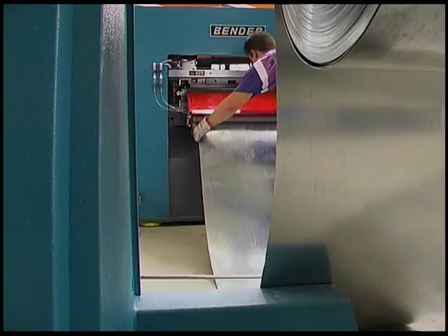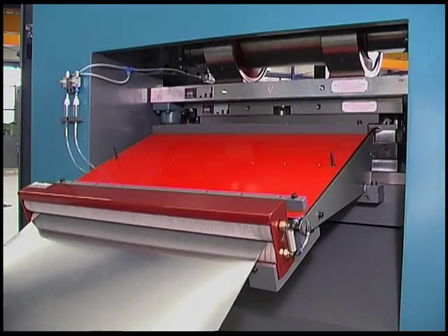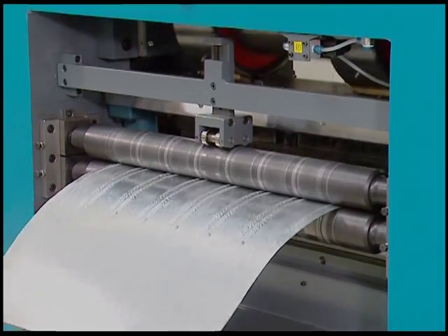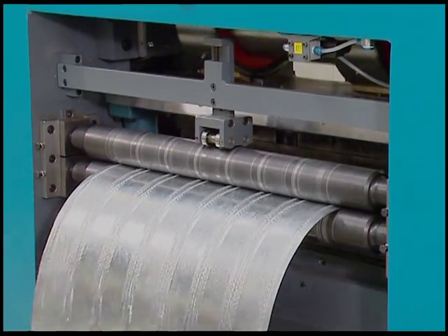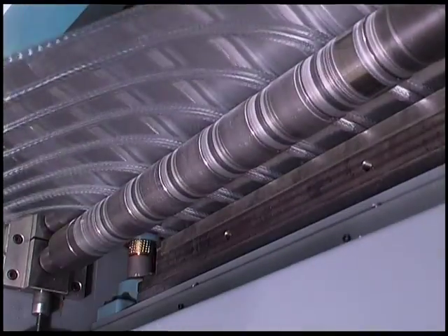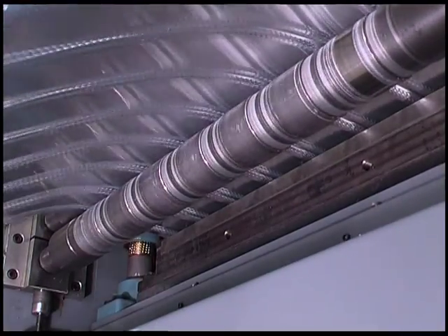The beginning of the strip runs through this lubrication station before it is fed into the press. Then the strip, which is slightly coated with cutting oil, passes through the press. Oscillating cutting blades penetrate the material, creating the slits that make it possible to produce rib-lath products.